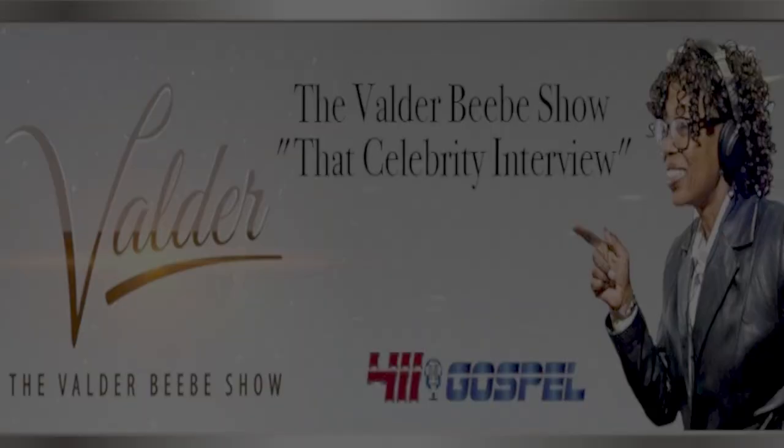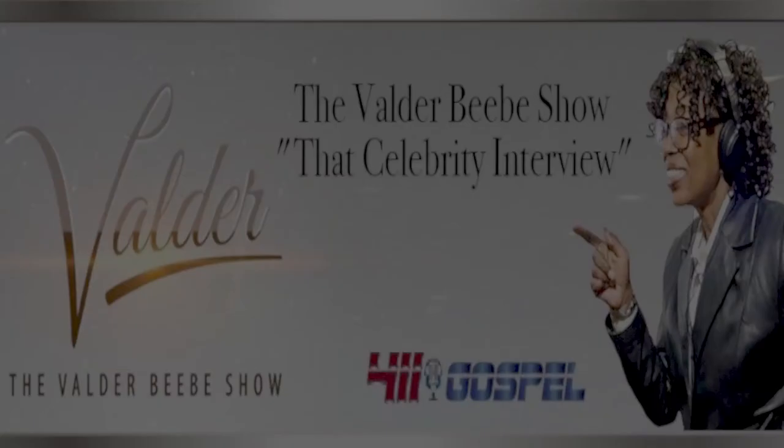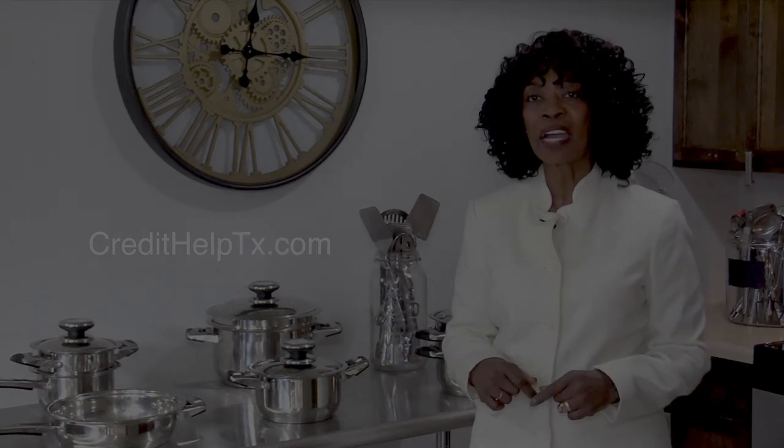Hi, I'm Valder Beebe, host of the Valder Beebe Show. I have used Credit Help USA — the credit restoration company that's bonded and state-certified. When you become a client of Credit Help USA, you become eligible for a set of stainless steel cookware from Credit Help USA and the Valder Beebe Show. Get your credit straight today. Visit credithelptx.com, click on the Valder Beebe Show icon, and get started living life divinely.